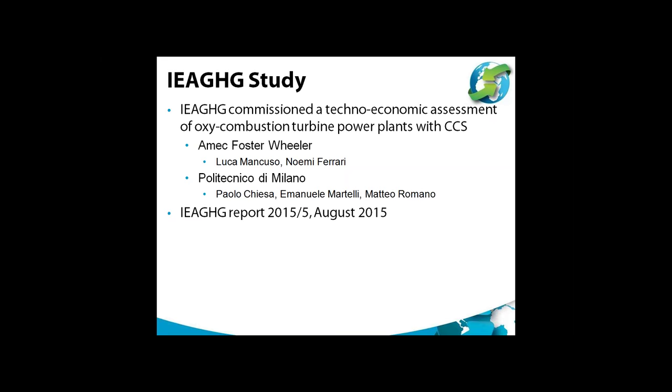Credit goes to the people who worked on this study at Amec Foster-Wheeler and Polytechnico de Milano. The study was published by IEA GHG in August this year, and it's available to IEA GHG members for the first six months after publication. After that, it will be freely available on the website for download.